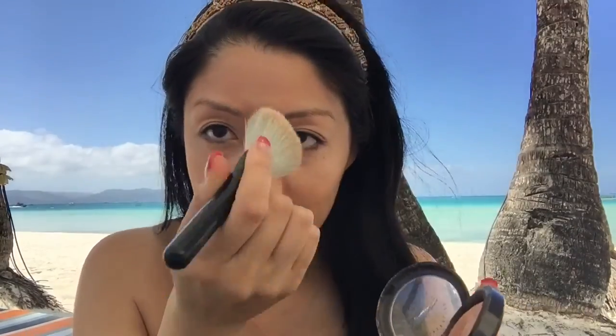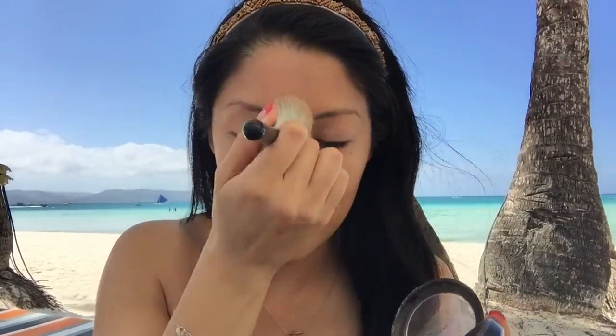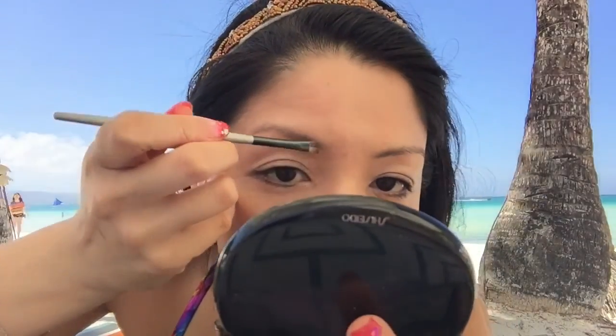And then also the brow bone, and down the middle of the nose. You can use a smaller brush for this too to really get that detail in there, or even your finger. And a little on the tip of your chin, and do the eyebrows.